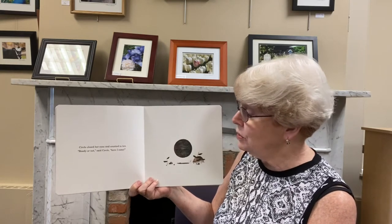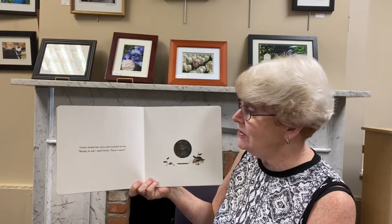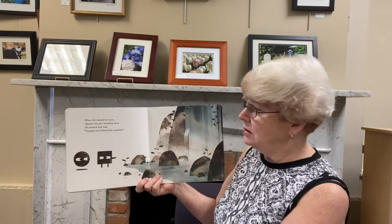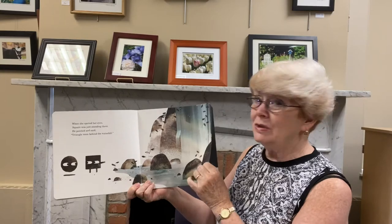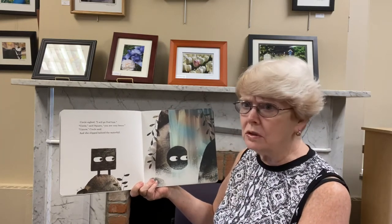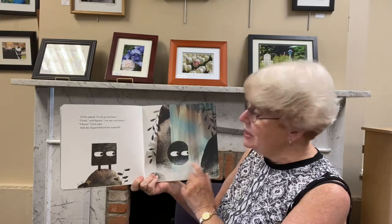1, 2, 3, 4, 5, 6, 7, 8, 9, 10. Ready or not, said Circle, here I come. She opened her eyes. But when she opened her eyes, Square was just standing there. He pointed and said, Triangle went behind the waterfall. Was he supposed to? Circle sighed. I will go and find him. Circle, said Square, you are very brave. I know, Circle said. And she slipped behind the waterfall.